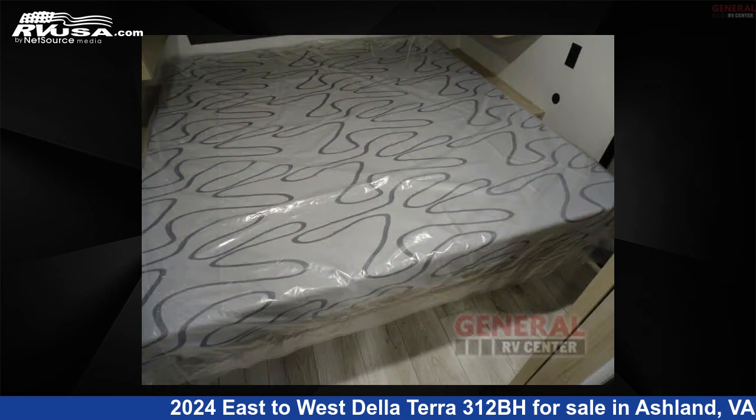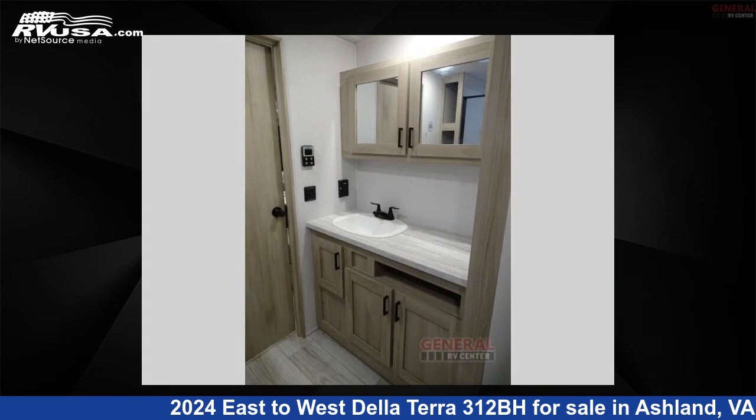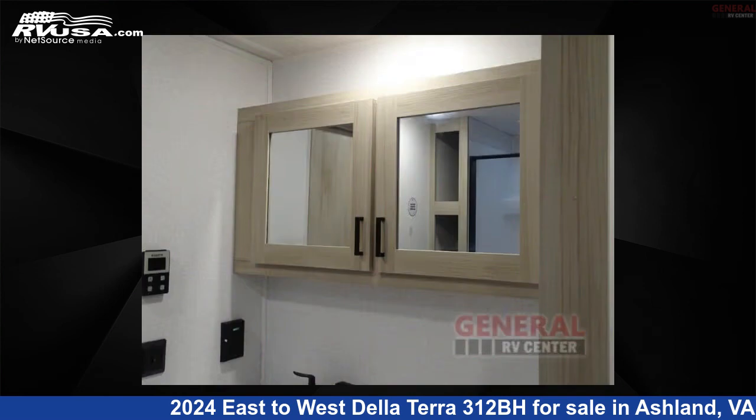The floor plan layout of this travel trailer features bunkhouse, front bedroom, outdoor kitchen, and two entry and exit doors.